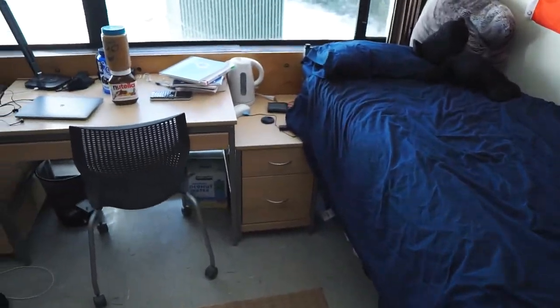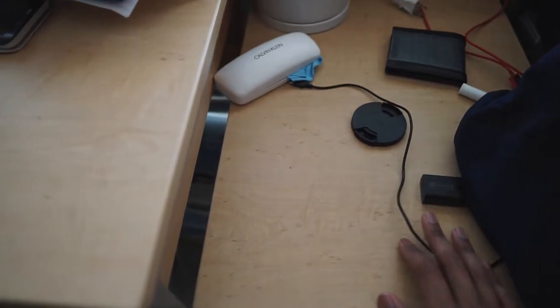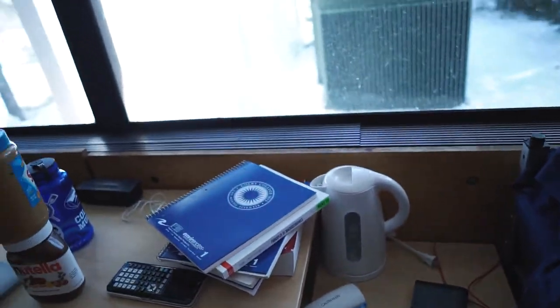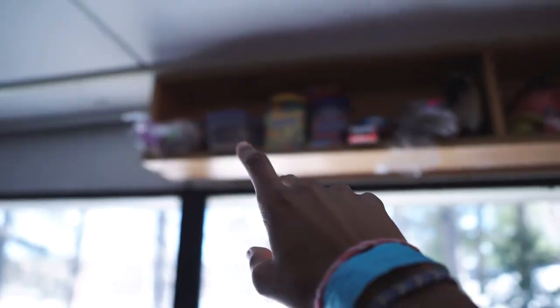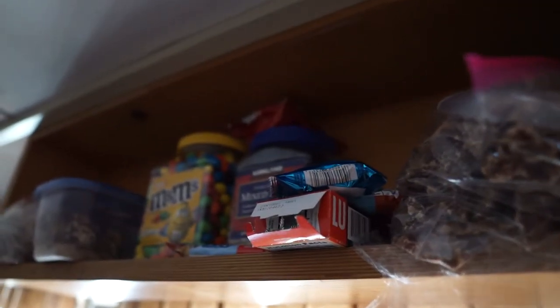Then we come over here — we've got a nice little nightstand. This nightstand is really nice, just got storage and all that. New furniture, amazing. Got some miscellaneous items and a kettle up there. Then up top we've got a snack drawer. We love snacks — who doesn't love snacks?